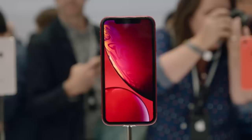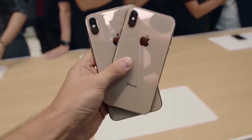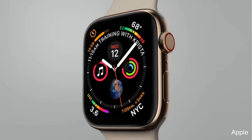The Apple keynote did not disappoint. We got three new iPhones — the iPhone XR, the iPhone XS, and the iPhone XS Max — as well as the new Apple Watch Series 4. While I was at the event, I did talk to a lot of people and they all seemed to be excited about the new Apple Watch, all mentioning the ECG capabilities.